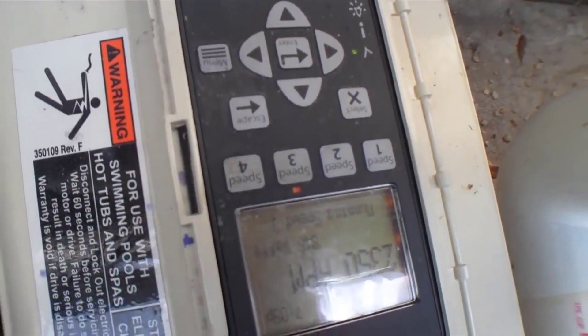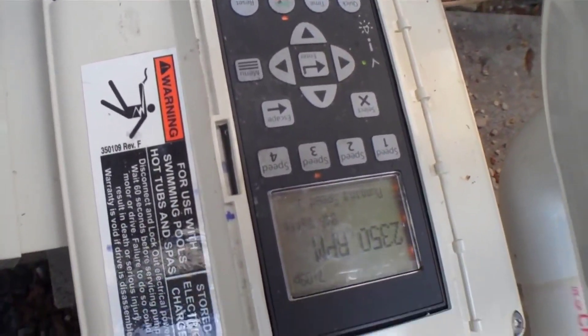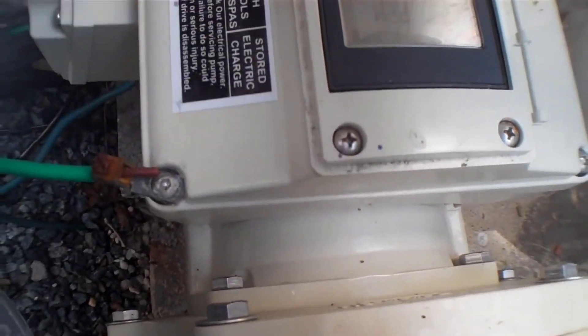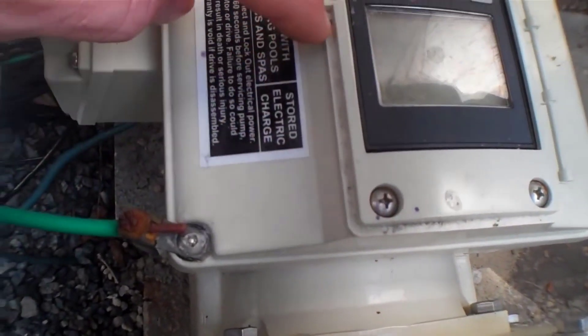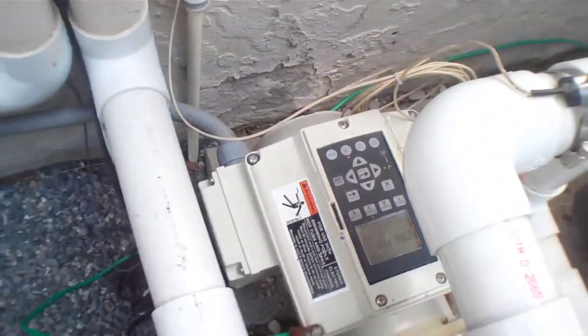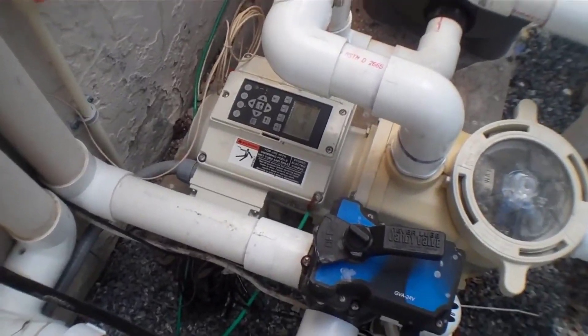Plus it does a better job than most other pumps too. All in all, it's a great pool pump — whether yours is broken, you want to replace yours, or your electric bill is getting too high. This is what you should get even if your pump isn't broken. The savings alone are well worth it. In about two or three months it will pay for itself, and then you're saving hundreds of dollars a month.